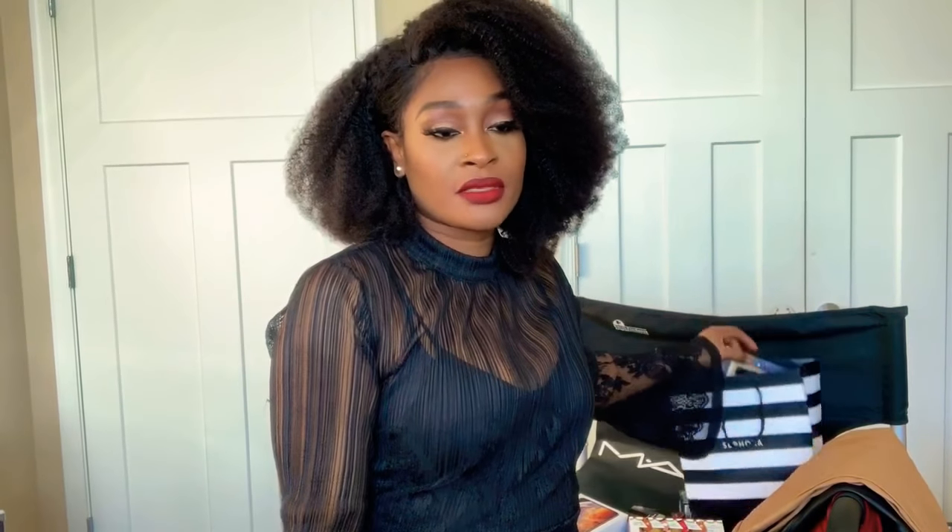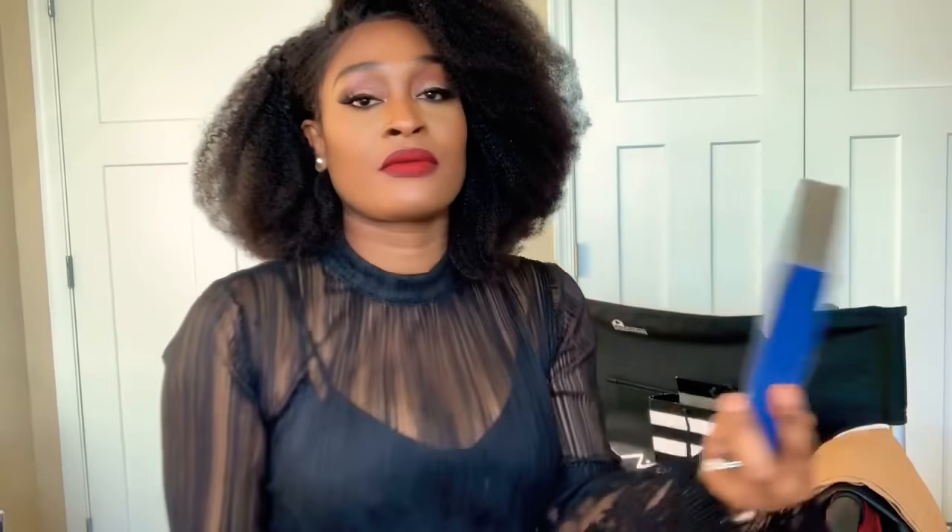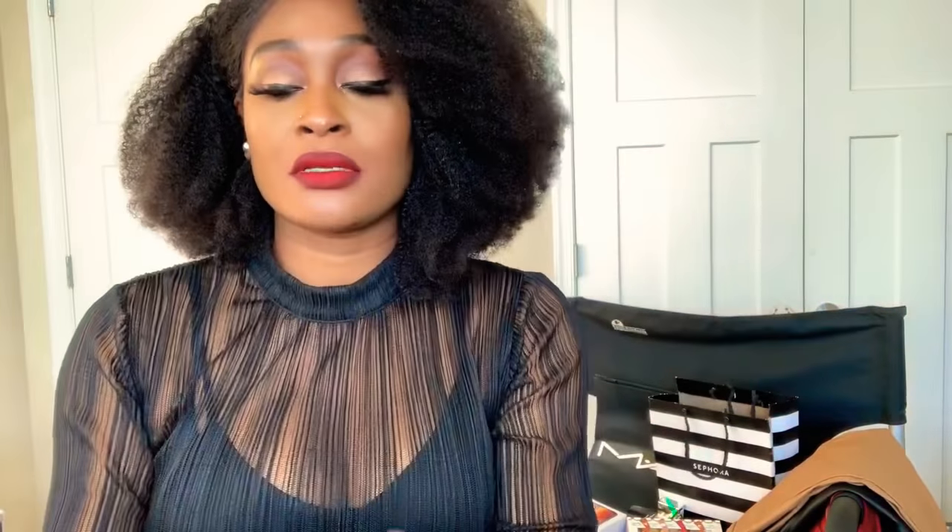Early in the video you'll notice I'm wearing a nude lipstick — not red. That's from this same collection; that one is called Sugar Cookie, and I paired it with MAC Cosmetics in Bittersweet.